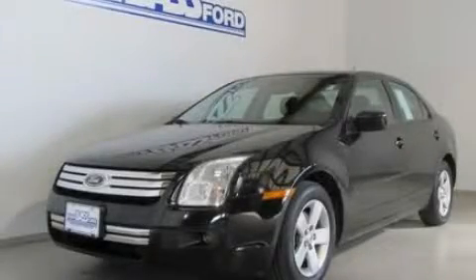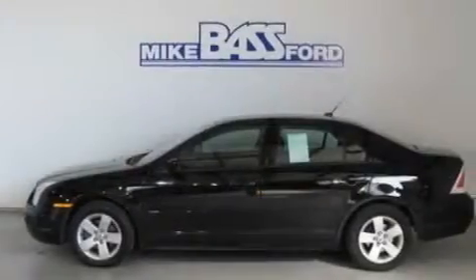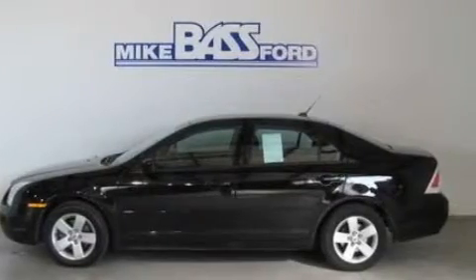This is a 2008 Ford Fusion. It features a 2.3-liter four-cylinder engine and an automatic transmission.